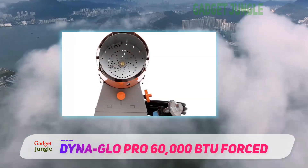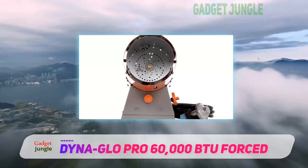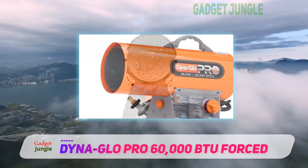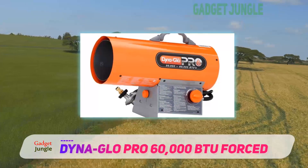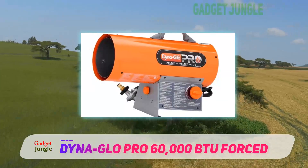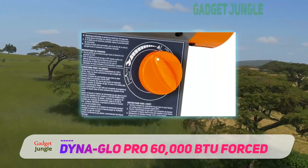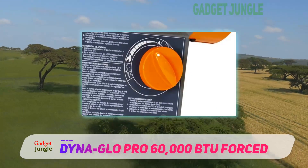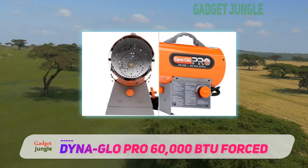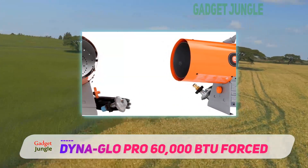For long-lasting warmth, the DynaGlo provides heating for 7 to 14 hours on the low setting when using a 20-pound gas tank. A surefire continuous electronic ignition prevents delayed ignition, so you can have the heating you need on demand. The heater is very portable, and the adjustable steel base has a control knob that allows you to raise or lower the heater to an optimal angle, and the fold-down carry handle makes it easy to move the heater around.